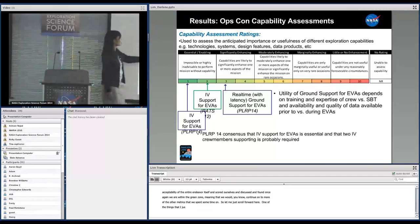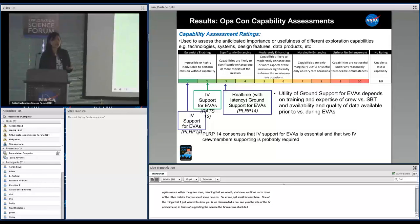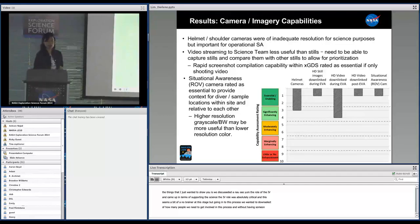We discussed at length the role of the IV and found that in terms of supporting the science, the IV role was absolutely critical. Going into this process, we wanted to down-select for how many people you need involved. Without having somebody dedicated to the science and someone in an IV role dedicated to the operations, this would have been very, very difficult to undergo.